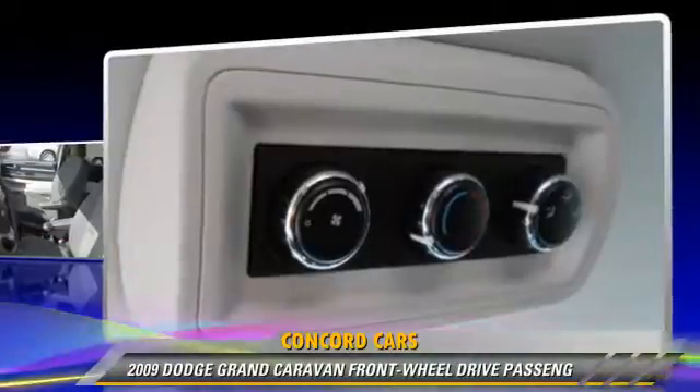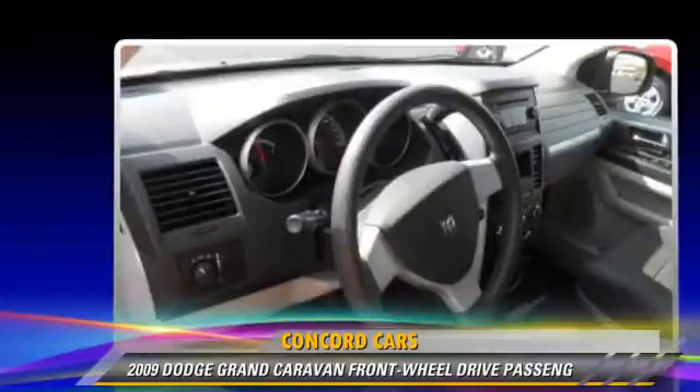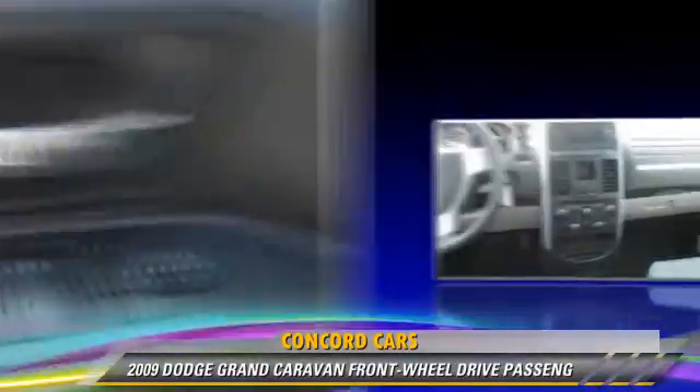Traction control and four-wheel ABS. Comfort and convenience features include third door, a CD player with MP3, and third-row seating.